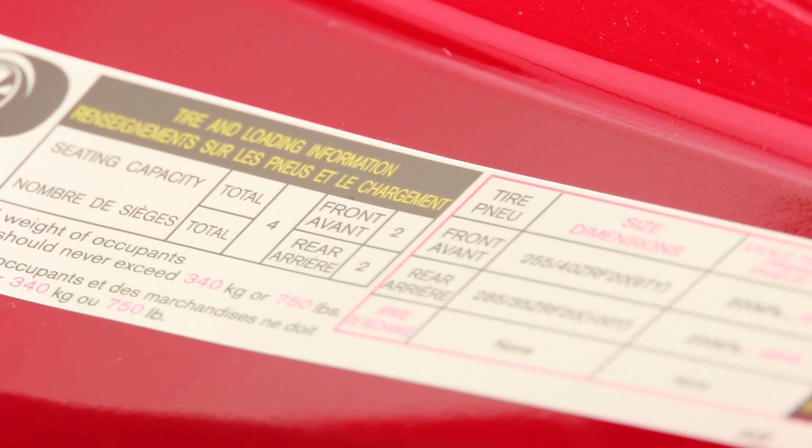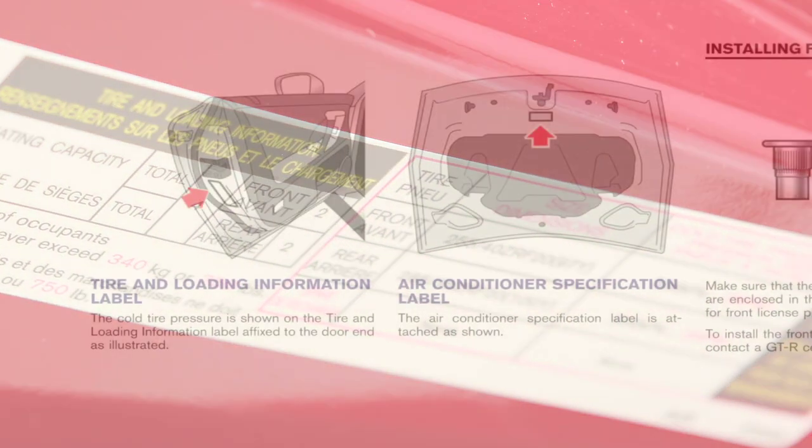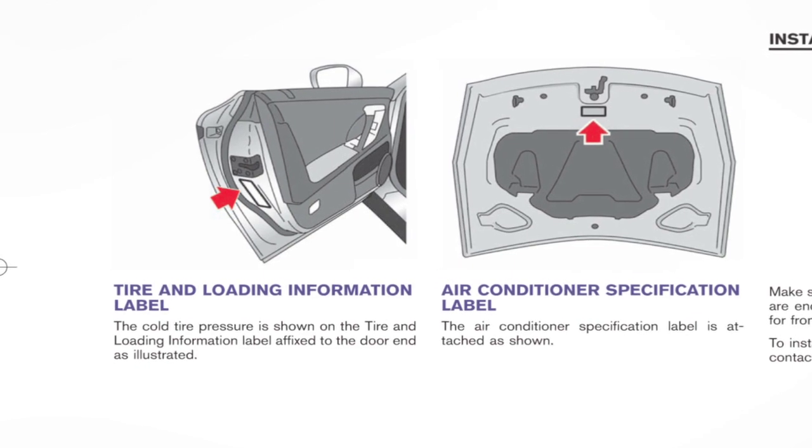The label also lists the maximum number of occupants for your vehicle and its maximum load capacity. Please check your owner's manual for the location of the tire and loading information label on your vehicle.